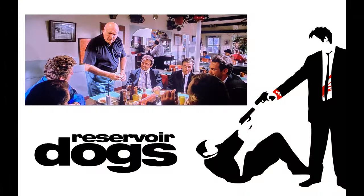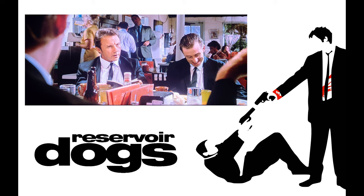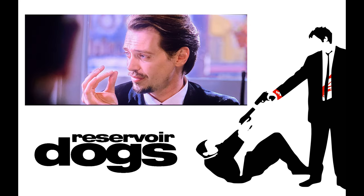The movie was incredible. I was quite surprised by the way it was done because I was waiting the whole time to see the heist, but they never actually show the heist — you just have to go by everything they say, which I thought was quite clever. There were a few standout scenes for me. One was right at the start with the whole tipping scene, and Steve Buscemi — 'you cheap bastard' — I thought he was fantastic. That entire dialogue segment was unbelievable.